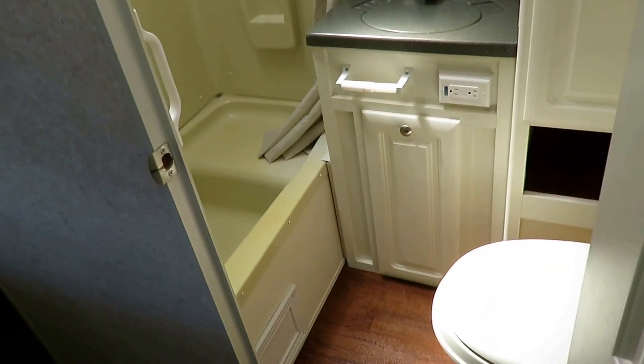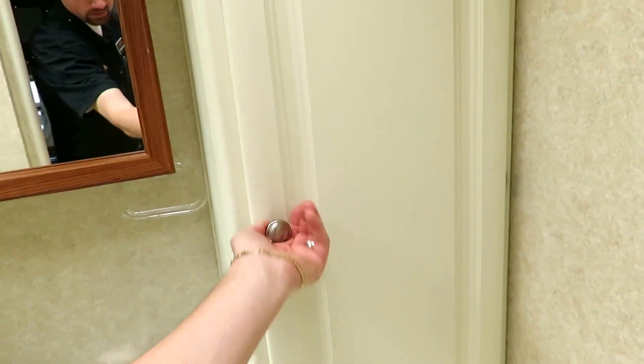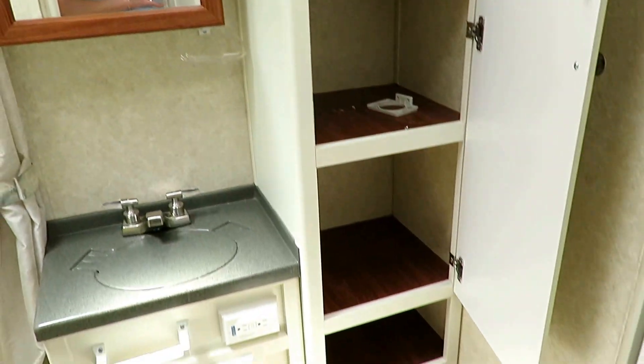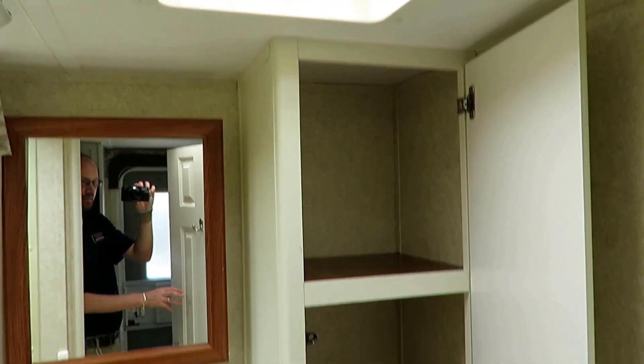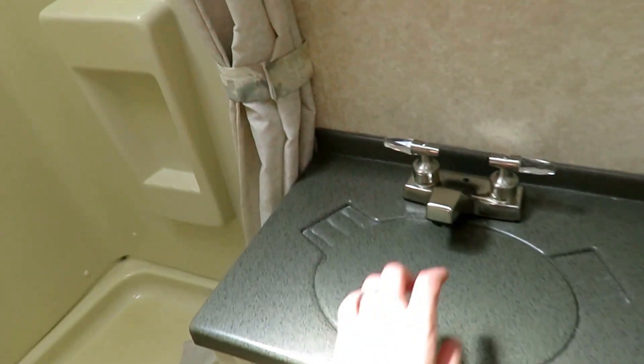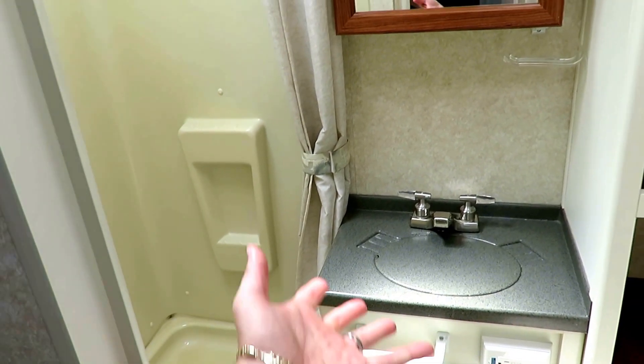The bathroom is pretty standard — rank and file. It all has to be effective; it's not like you're going to hang out here just because it's fun. They do have good linen space in here with a nice linen cabinet. I like that they have a sink cover as well, so you have a little prep space — handy if you need to set down a blow dryer or shaver.